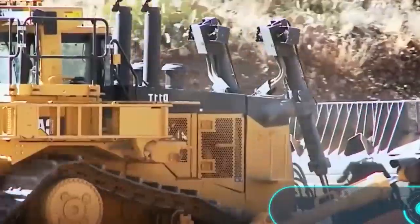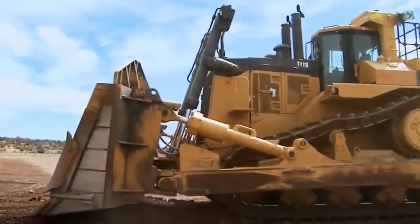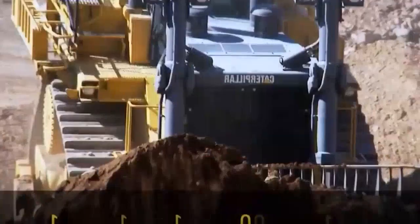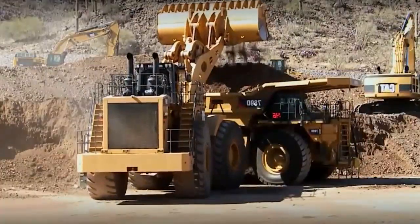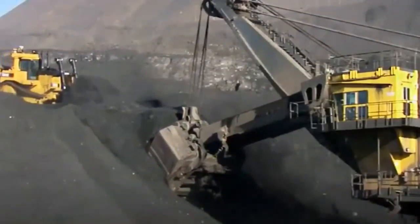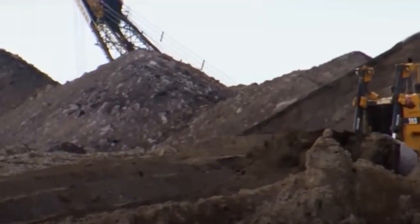Die CAT D10T und D11T sind vielseitige Bulldozer, die sowohl auf der Baustelle als auch im Steinbruch gleichermaßen gut arbeiten. Es handelt sich um zwei Hochleistungsmaschinen des amerikanischen Herstellers Caterpillar, die sich durch hohe Leistung sowie eine extrem lange Lebensdauer auszeichnen. Der CAT D10T ist mit einem 766-PS-Motor ausgestattet und hat ein Betriebsgewicht von 70 Tonnen. Das Modell D11T ist etwas größer mit einem Betriebsgewicht von 104 Tonnen. Beide Bulldozer können mit einer Kippe oder einem Reißer als Anbaugerät ausgestattet werden.